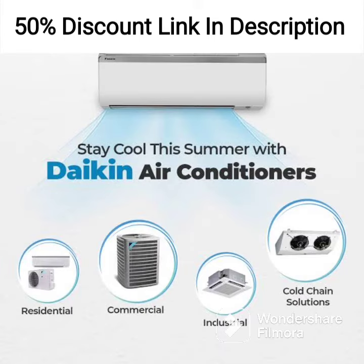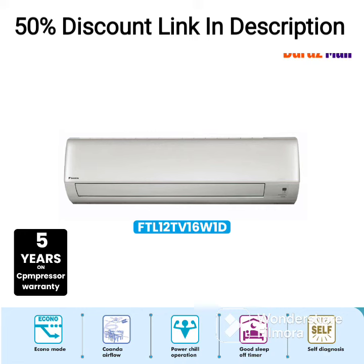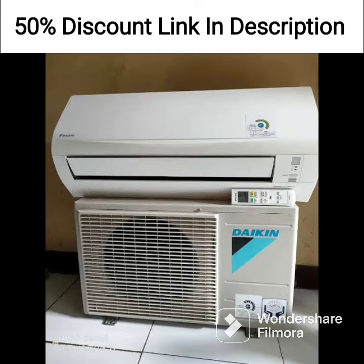Overall, the Daikin 1.5-ton 3-star Dust Filter Window AC is a good choice for anyone looking for an efficient and reliable air conditioner for a small to medium-sized room.